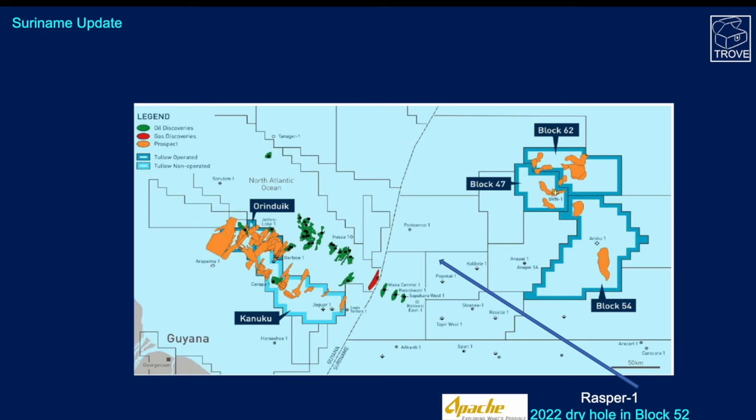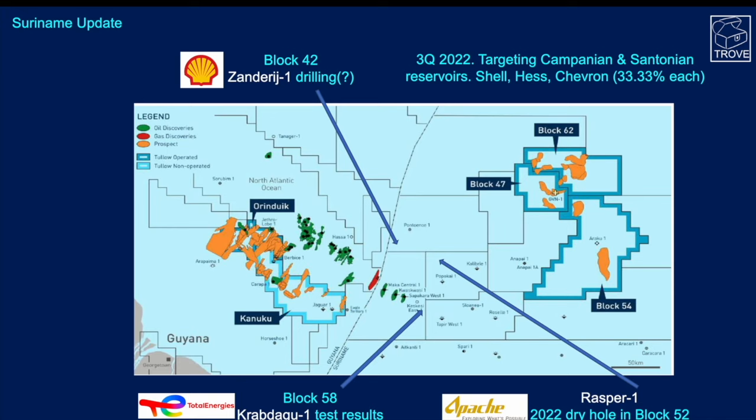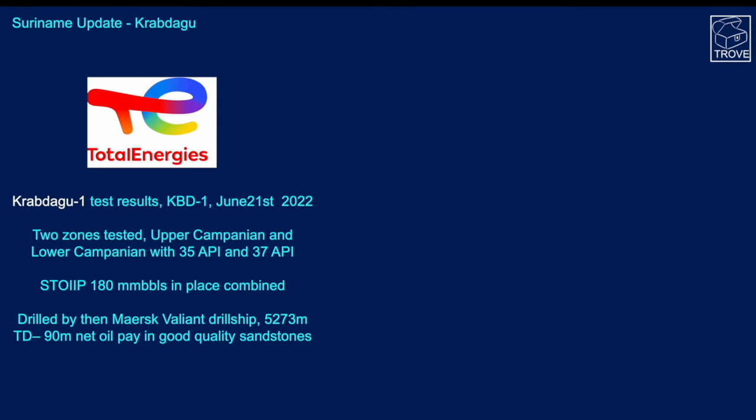Moving across to Suriname — here's a map from Tullow. The Raspa-1 well was reported as a dry hole by operator Apache. We've had the Crabdago test results and TotalEnergies have put out more information on that. Finally, in Block 42, Shell is getting ready — or may even have spudded — the Sandridge well, due in Q3 2022, targeting again the Campanian-Santonian reservoirs, to be drilled with the Maersk Voyager drill ship.